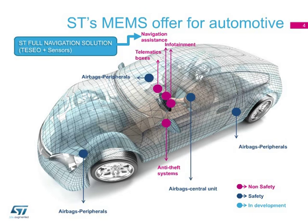The next generation of products, already in development, addresses active safety applications, which means all those applications linked to the dynamics of the vehicle and focused on crash prevention.